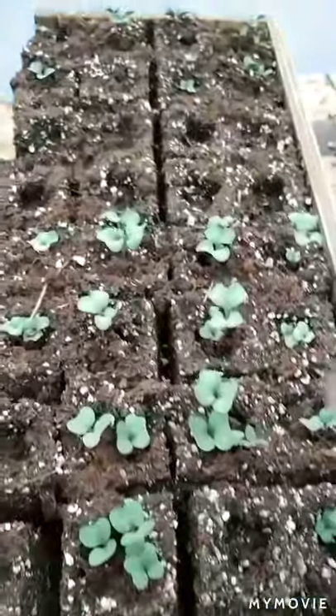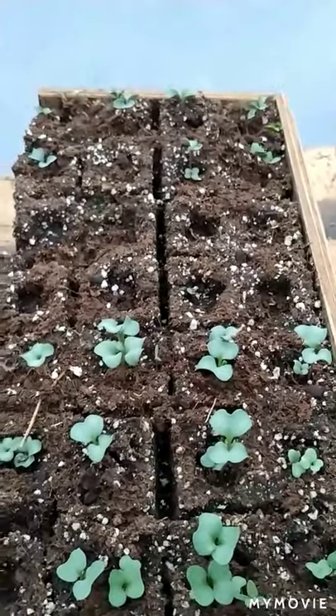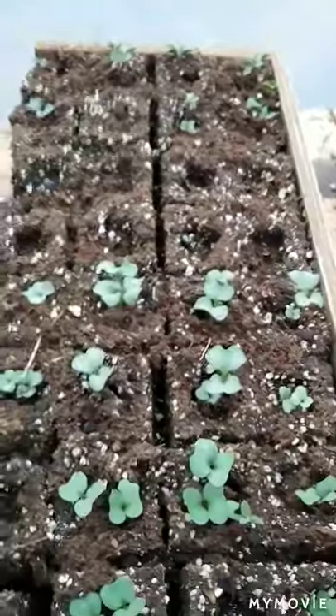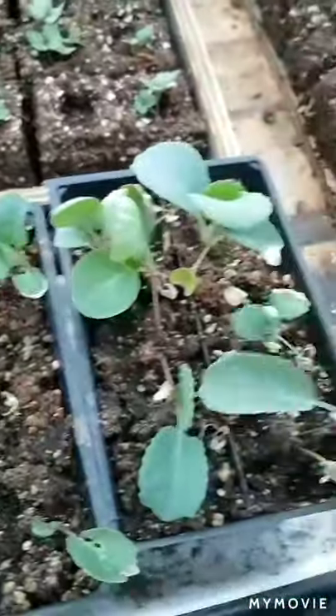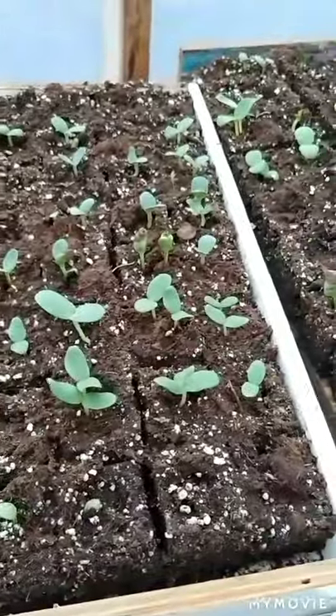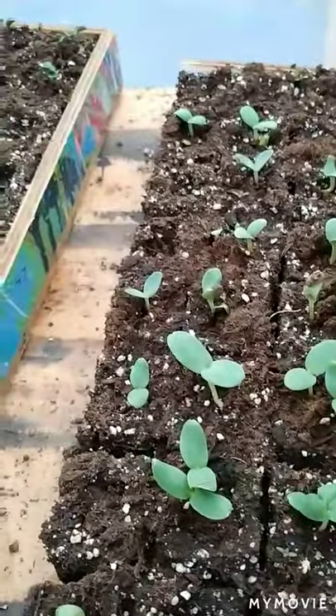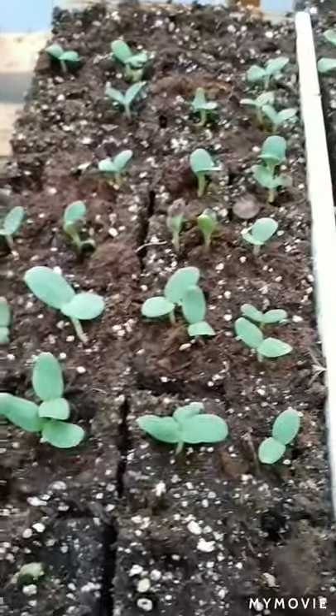And then we've got different varieties of brassicas — I think there's some cauliflower, broccoli, and cabbage in this mix here. And here's some Brussels sprouts. And some more watermelons, squash, that kind of stuff — cantaloupe, different kinds, in the soil blocks again.